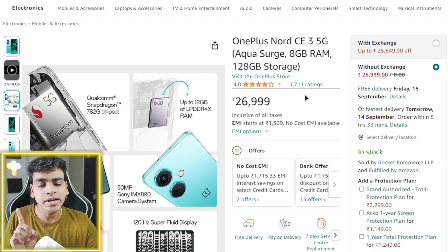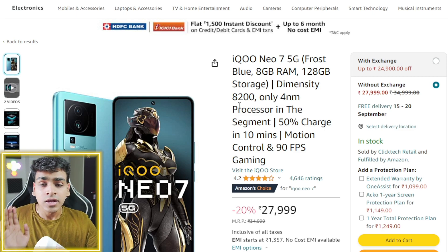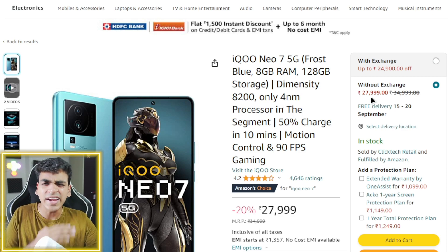But if your budget supports it, another option comes with a MediaTek Dimensity 8200 processor, which is a 4nm chip. With the Dimensity 8200, you will get first-class 90fps in BGMI and PUBG.